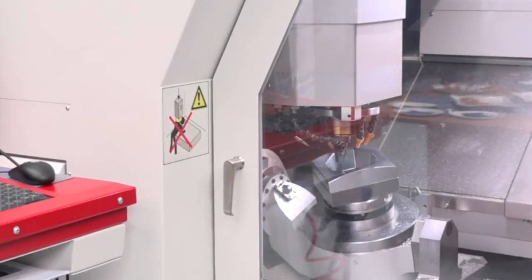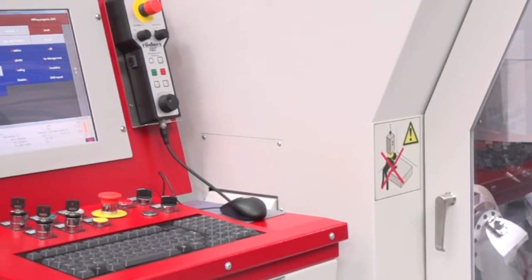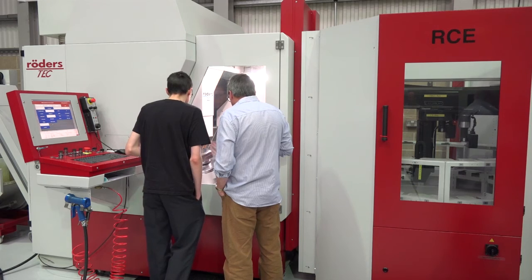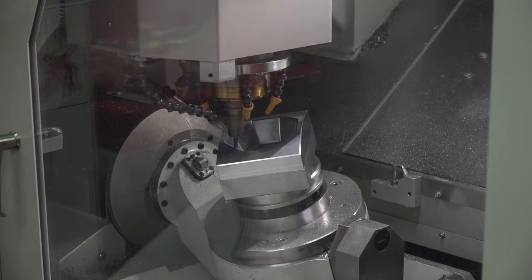You can bring in the part, probe it in-cycle to get the datum, so you don't have to datum it before you load it in. The part will come in, you position it using your probing cycles, machine it and then inspect it afterwards, put it back into the carousel and bring another part in. You come in in the morning and you've got parts machined with the inspection reports there. Very time saving — it creates a lot of time for your CMM, so you can spend your CMM on more important things.